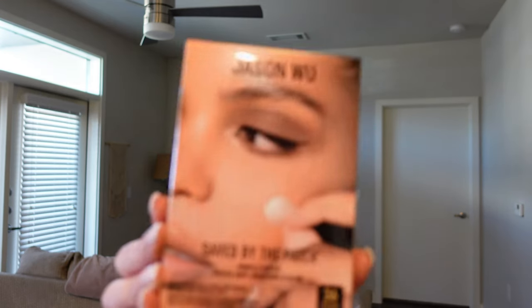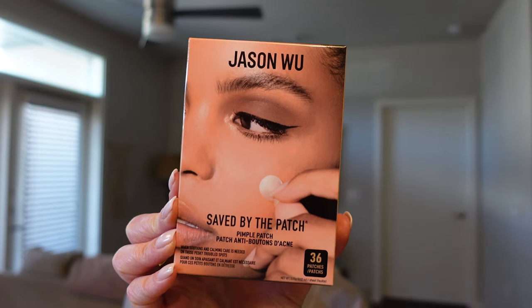We've got the Saved by the Patch pimple patches, 36 patches in the box. I don't really use this kind of stuff because I don't break out a lot — every so often if I'm stressed or it's my time of the month I might get a hormonal breakout. I've never used these before but I am willing to try. These retail at $12 and they are blended with tea tree oil and salicylic acid.